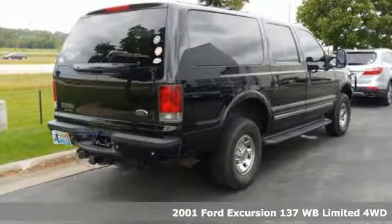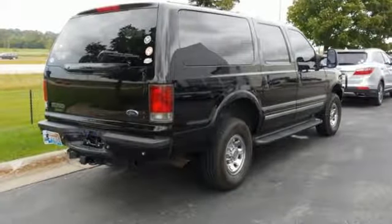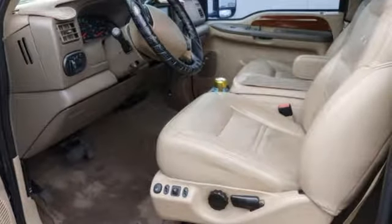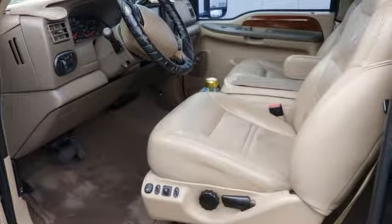It comes with all the amenities you need: AM-FM stereo radio, power heated mirrors, leather bucket seats, rear parking sensors, 5 12-volt power outlets, and a leather steering wheel.